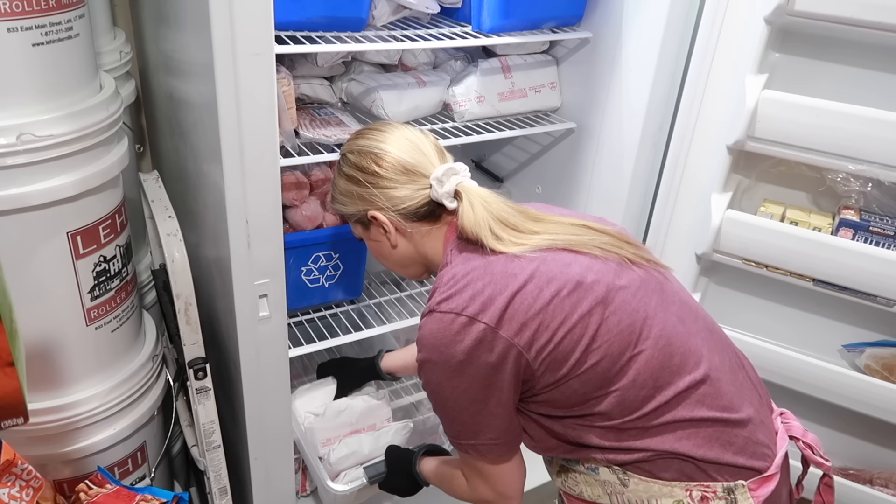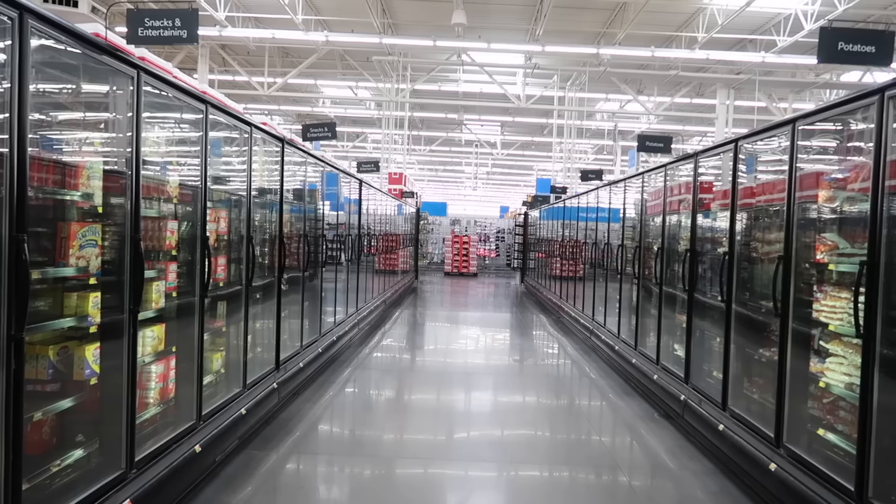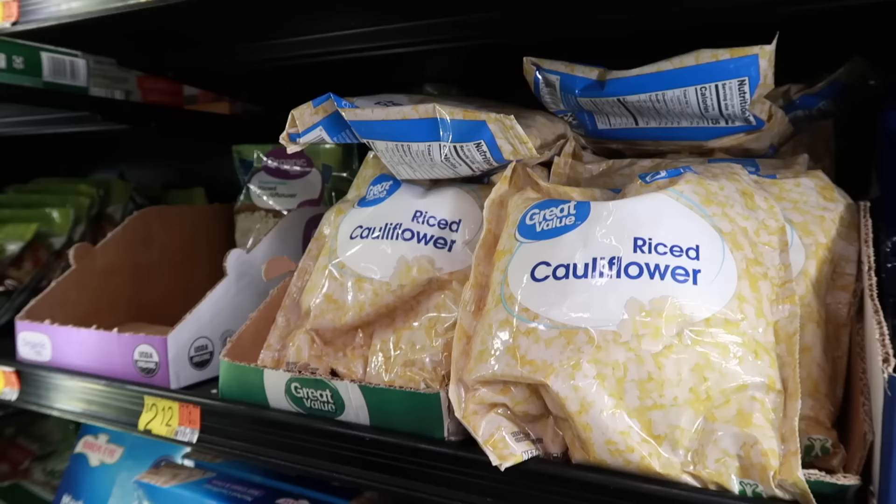I get asked a lot: what freezes well and what doesn't freeze well? Just take a stroll down your store's aisles and see what they have going on in there and you'll be surprised. You can freeze pretty much everything.